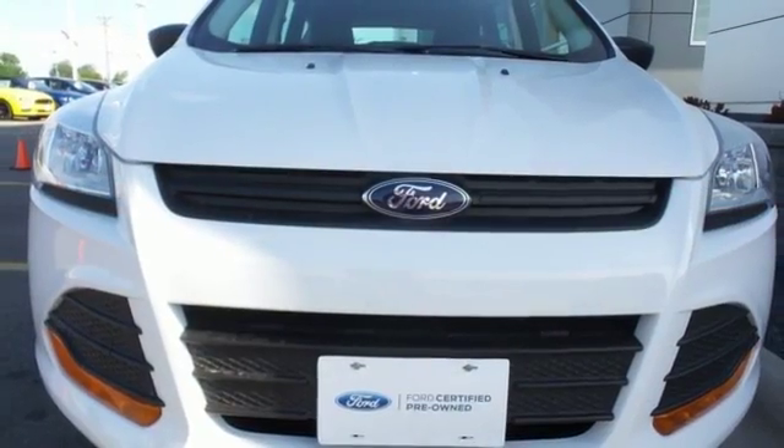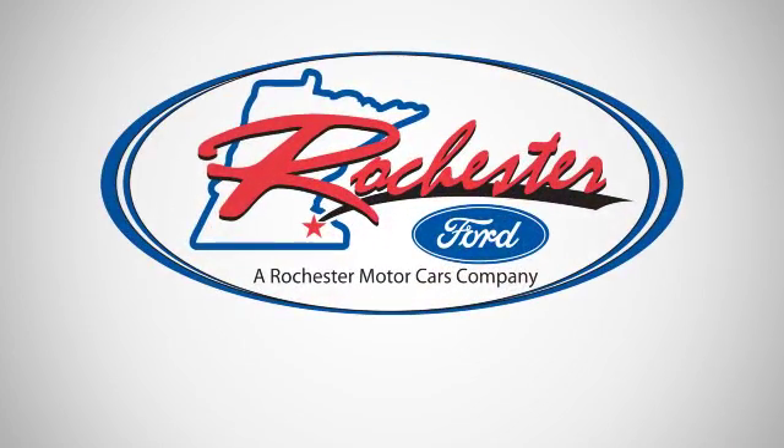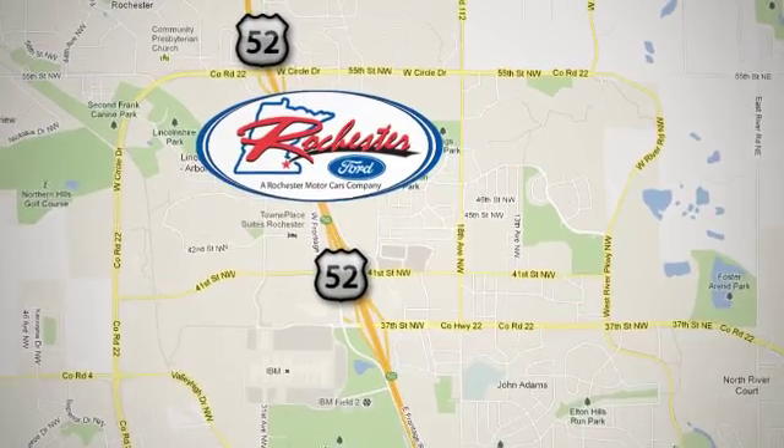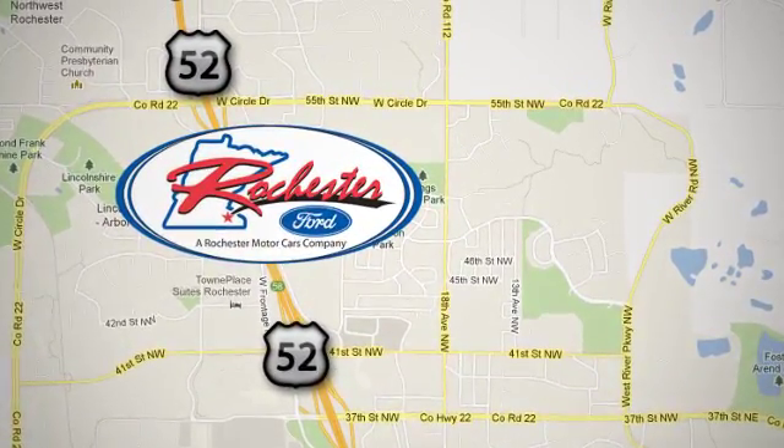This stylish modern SUV is ready for you and your family. Come take it for a test drive today. Experience the difference at Rochester Ford. We're conveniently located between 41st Street and 55th Street Northwest on Highway 52 in Rochester, Minnesota.